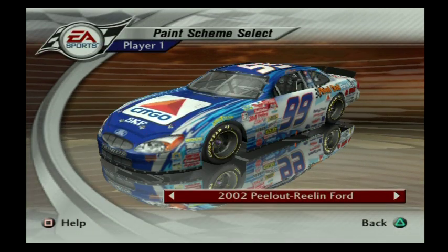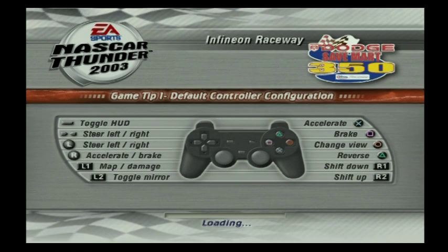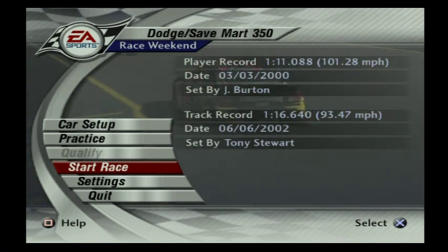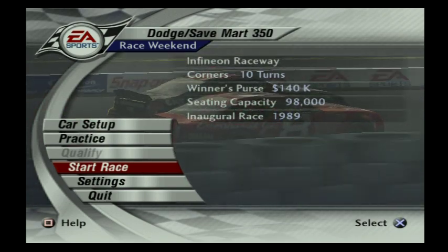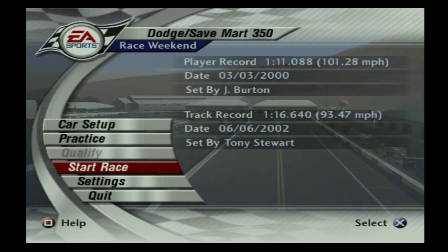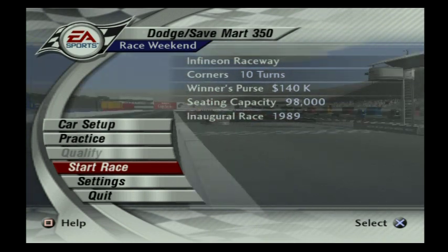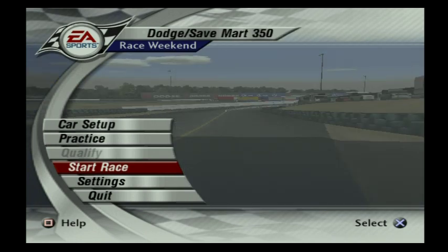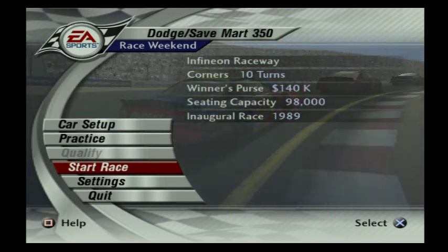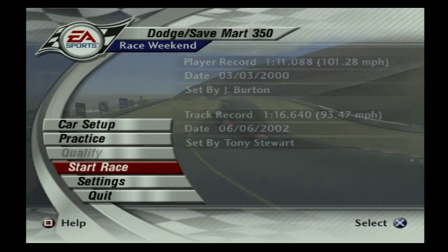I am excited, and we're going to run the peel-out real-end car. Why not? It's summer, it's 2004, and we are not on pole. We qualified 31st. I'm not happy about it, but I made wholesale changes to this race car trying to get it better for race trim. I think we might have a car to get a top 10, but starting from 31st is going to make it very hard to win this race.